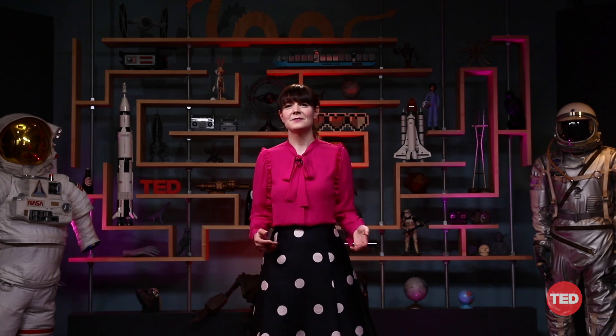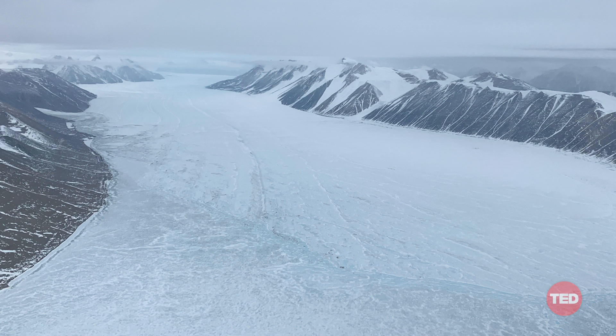We live on an alien planet. There is so much weird life here on Earth to study, and so much of it lives at the edges of our world, of our sight and of our understanding. One of those edges is Antarctica. Typically, when we think about Antarctica, we think of a place that's barren and lifeless, except for a few penguins. Antarctica should instead be known as a polar oasis of life, host to countless creatures that are utterly fascinating.